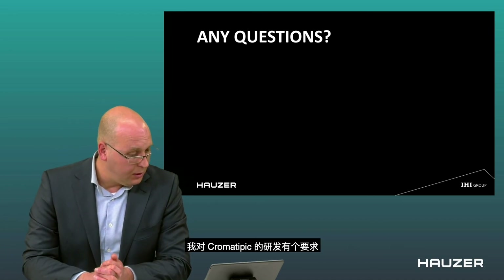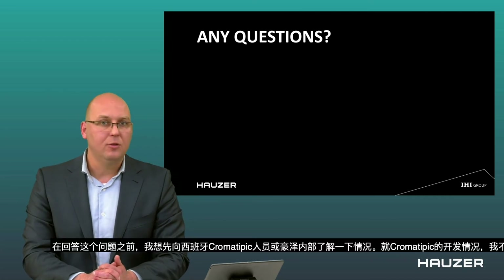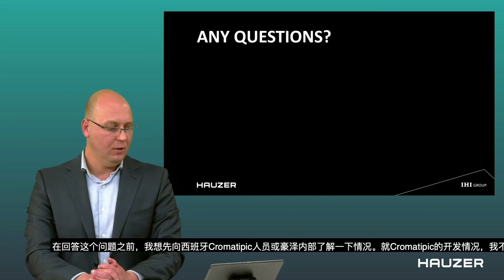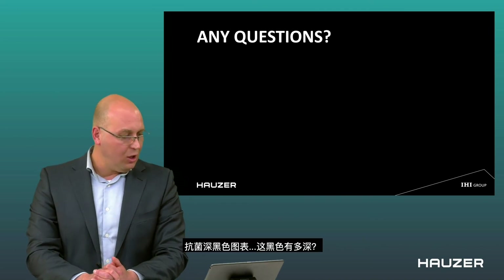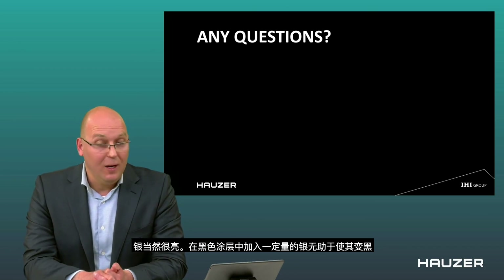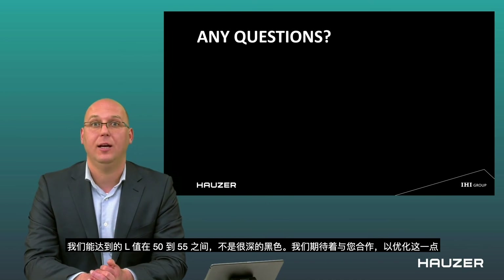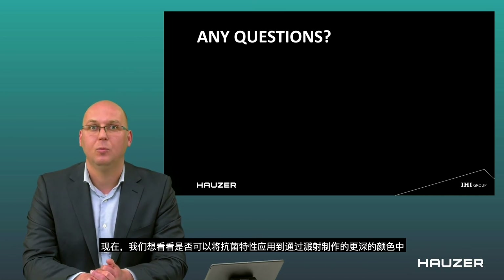There is a request about the development of ChromaTypic — I would like to address that question to our people at ChromaTypic in Spain and also internally at Houser before I answer, because I do not exactly understand the detailed request. Regarding the deep black with antibacterial properties — how deep is the black? Silver is very bright, and implementing a certain amount of silver into a black coating does not help to make it very deep black. The L value we can reach is between 50 and 55, which is not very deep black. We are looking forward to cooperating together to optimize that further.